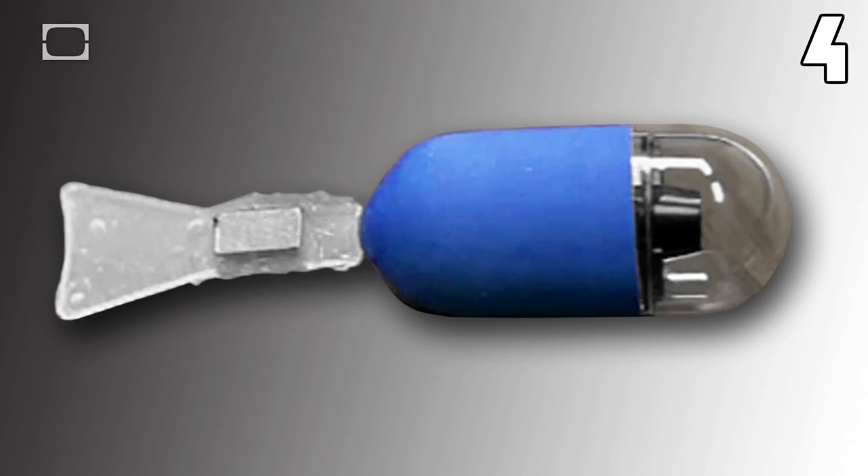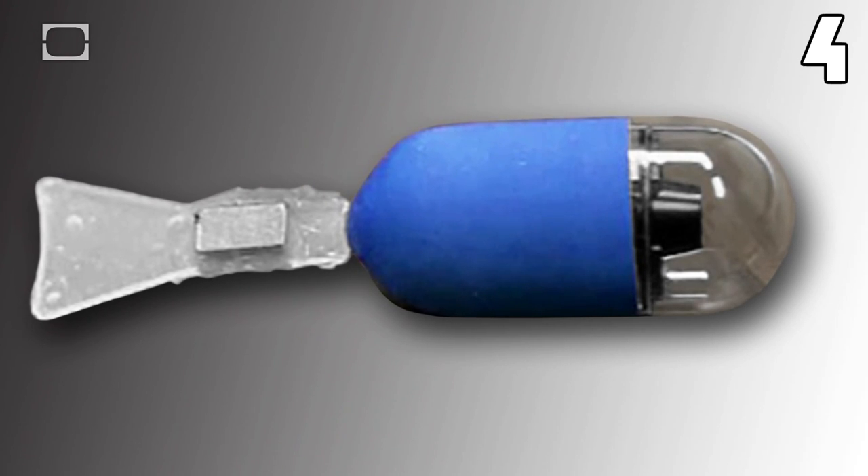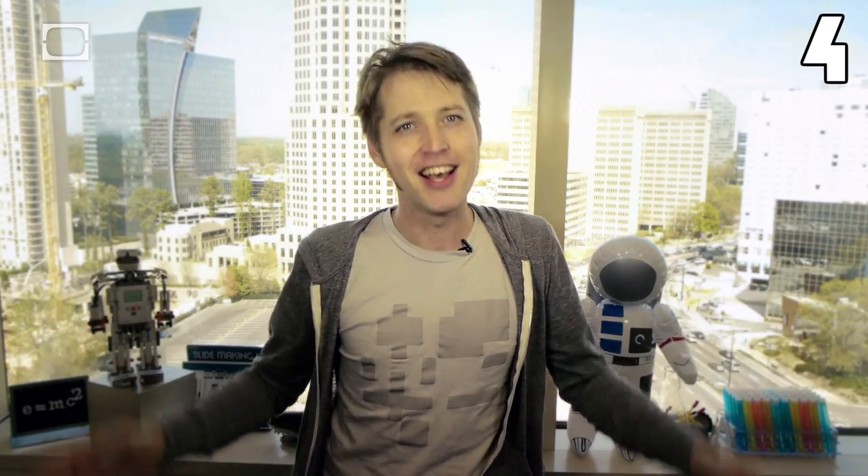The next robot we're going to meet is a little guy, and believe me, that's a good thing. His creators at Japan's Rokoku University and Osaka Medical College call him the Mermaid, and he's programmed to swim right up your butt. The two-inch-long Mermaid, who looks more like a tadpole, is the world's first self-propelled endoscopy device, designed to swim through a patient's digestive tract and take photos along the way — like he's on vacation — aiding doctors in diagnosing everything from stomach ulcers to colon cancer.